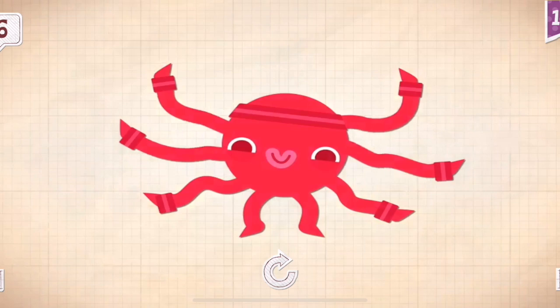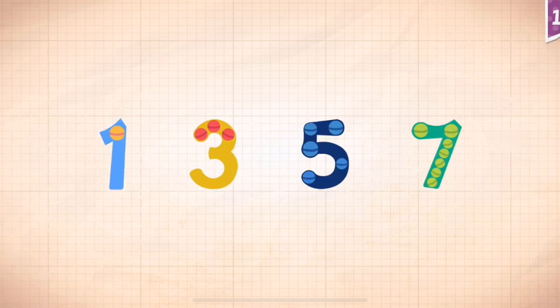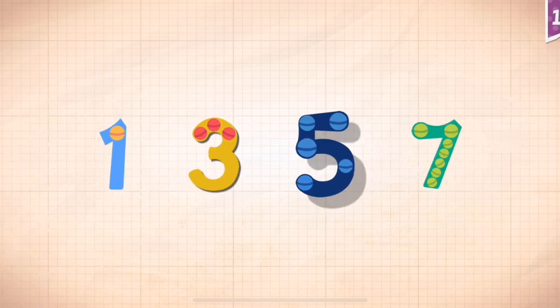Sonny has six very wiggly arms. Count by odd numbers: one, three, five, seven.